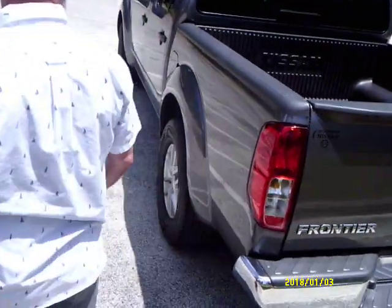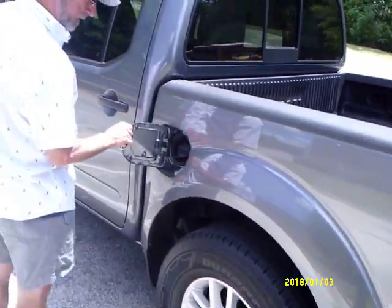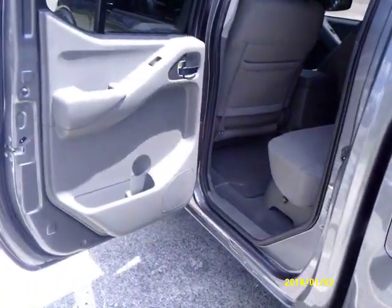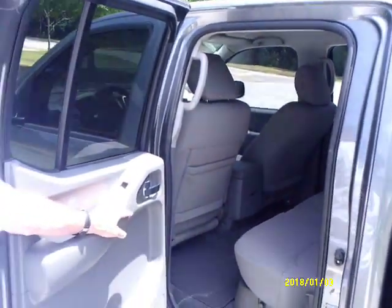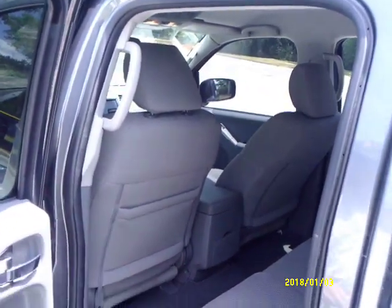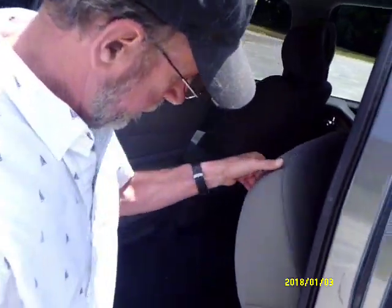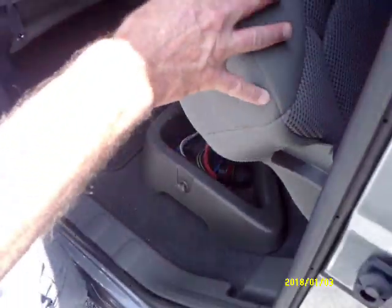It takes regular 87 octane gas — that's a plus. It has the electric package; all the windows are electric. My wife is 5'11" and she has plenty of room — leg room and headroom back here.